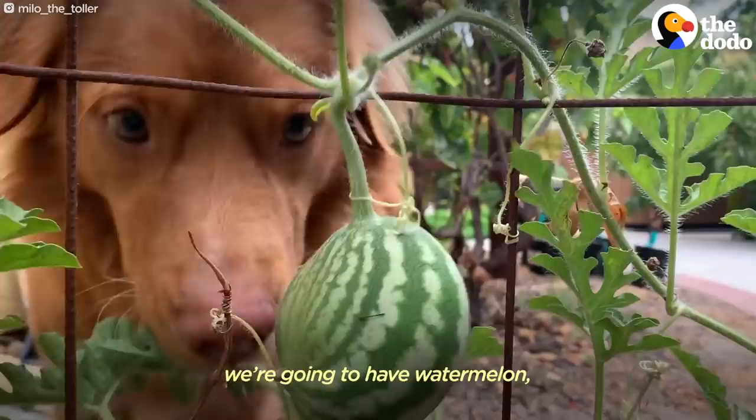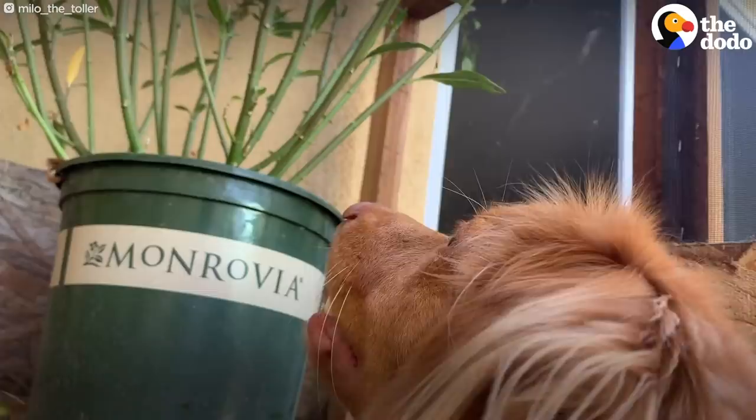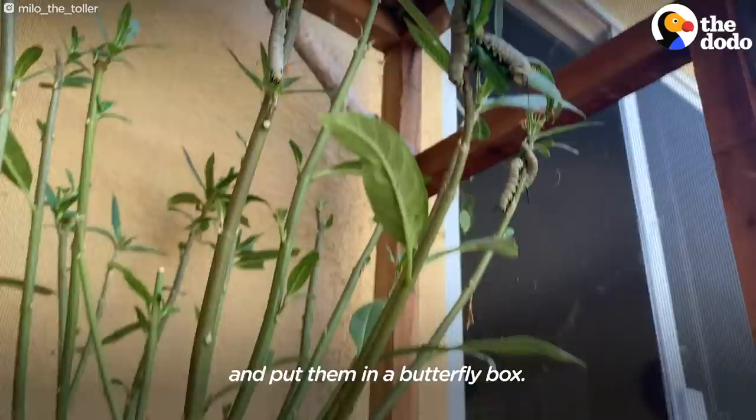Want to check on the caterpillars? Come on. We just planted some milkweed in the garden and that's where the monarchs lay their eggs. So then we started collecting the caterpillars and keeping them in the butterfly box, so they're protected from predators and stuff.